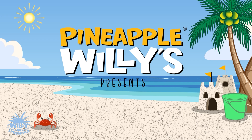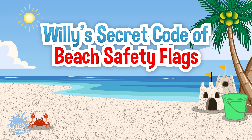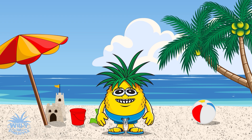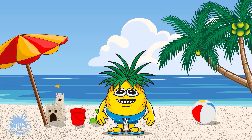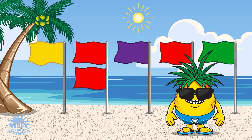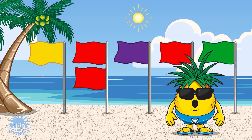Pineapple Willies presents Willy's Secret Code of Beach Safety Flags. Aloha, Little Beach Detectives! I'm Willy the Pineapple, and today we're unraveling the secret code of beach safety flags. Let's have a blast and crack the code to stay safe at the same time! Beaches use special flags to talk to us, just like secret agents use codes to communicate. Each flag has a different message, and it's our mission to decode them!